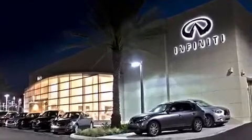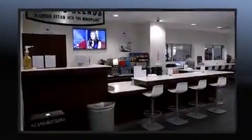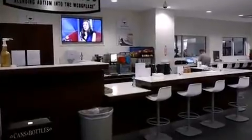It includes leather upholstery, front and rear reading lights, an automatic dimming rear-view mirror, power moonroof, heated door mirrors, rain-sensing wipers, and power seats.